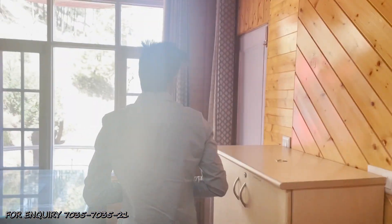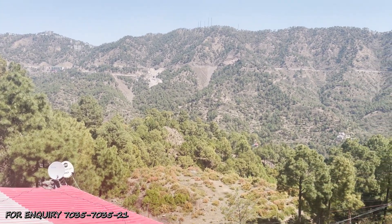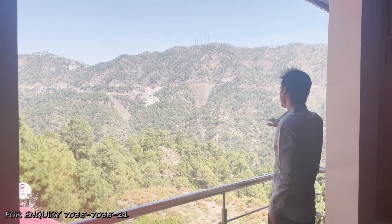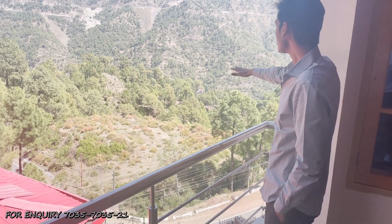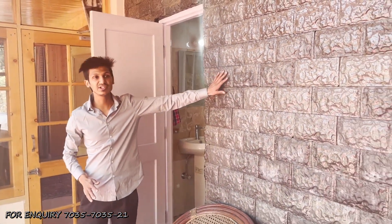Let's go to the balcony and explore the view. This is our drawing area, and this is the balcony. As you come to the balcony, you can see the view — a beautiful, unobstructed view with no disturbance. You can also enjoy the view of the roof. It's a long, open view.